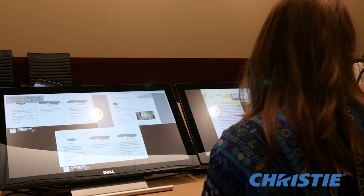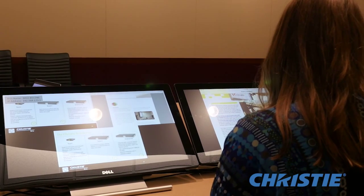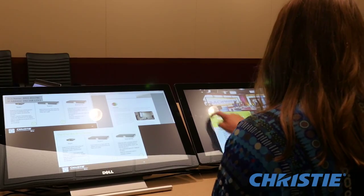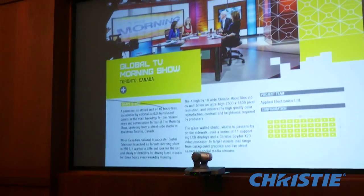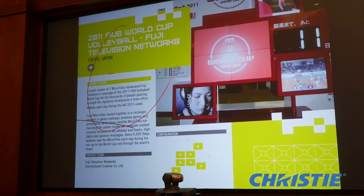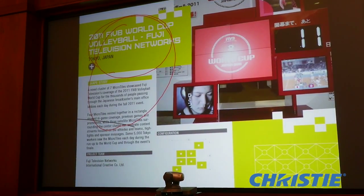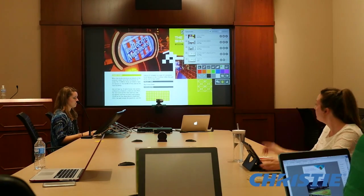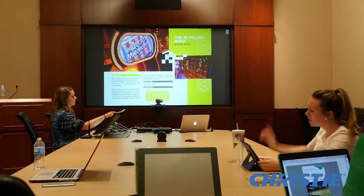So thanks everyone for coming. We're gonna get started reviewing case studies that we've prepared. So Hannah, I'm gonna pull your case study up on the big screen here for all of us to review. If you wanna scroll through and walk us through what we have... I do have one comment though — I think this headline we need to take another look at.